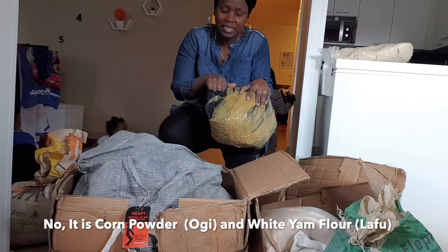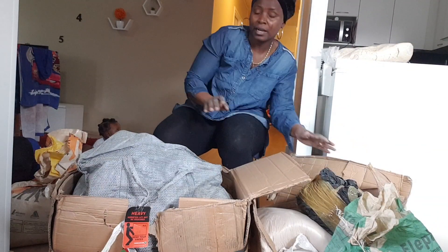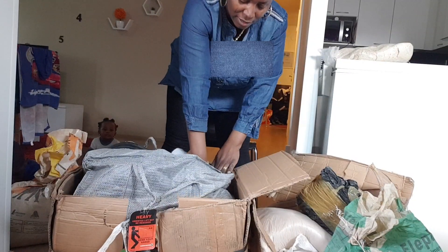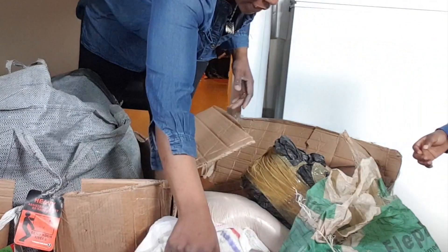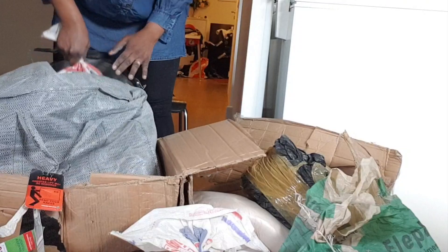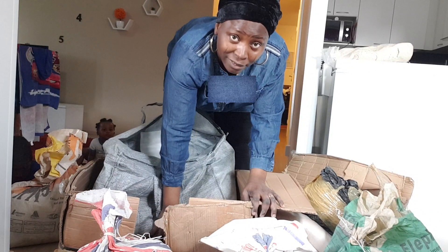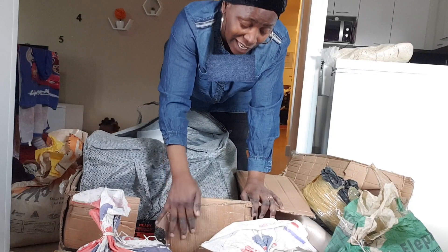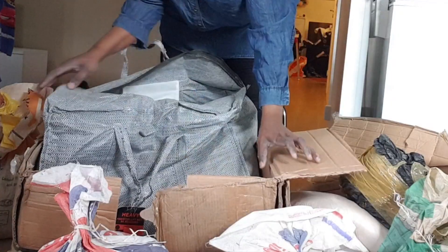This is base powder — yeah, this is base powder. And guys, to my greatest surprise, look at this! I'm so surprised — I didn't know my mom did all this.